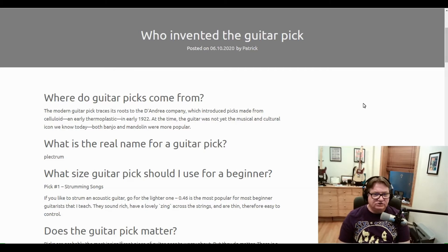Now look at this second question: what is the real name of a guitar pick? It's Plectrum. I prefer guitar pick.